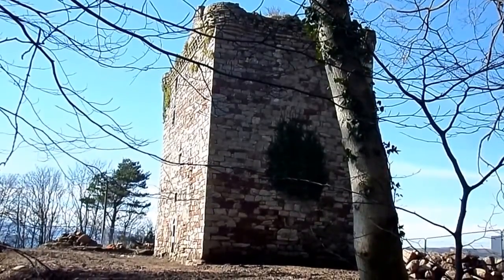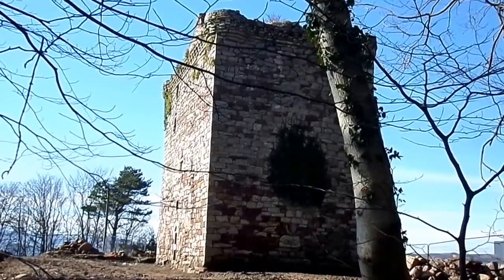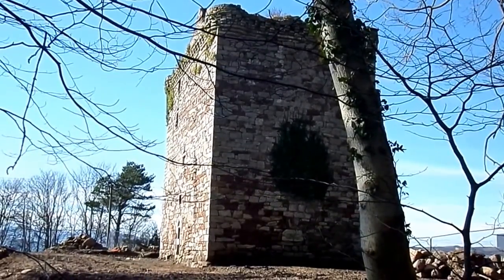This is the Fairley Tower, lying above the town of that name in North Ayrshire. It's said to be acquired by one of the Ross family of Tarbot, who changed their name to Fairley.